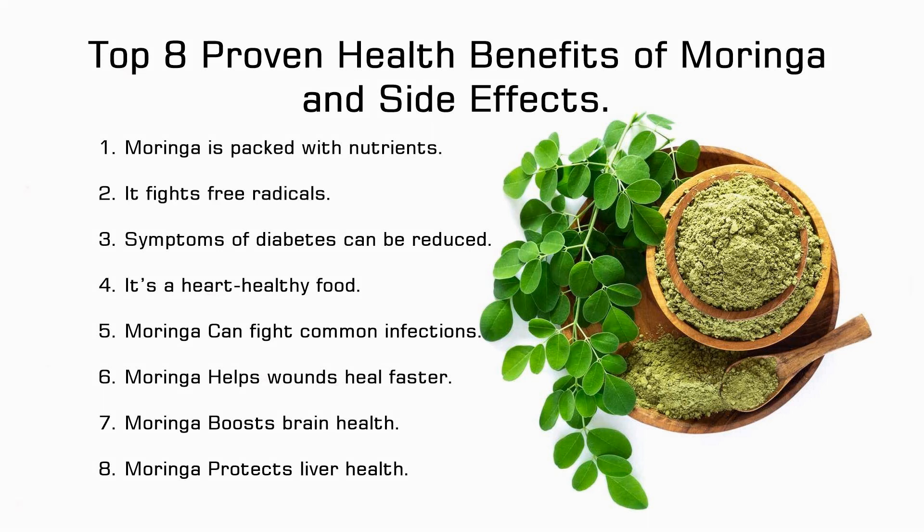The antioxidants, flavonoids, polyphenols, and ascorbic acid fight free radicals — the molecules that lead to inflammation, cell damage, and oxidative stress. Benefit 3: Symptoms of diabetes can be reduced. In the powdered form, moringa has been found effective in reducing lipid and glucose levels, regulating oxidative stress and reducing blood sugar.